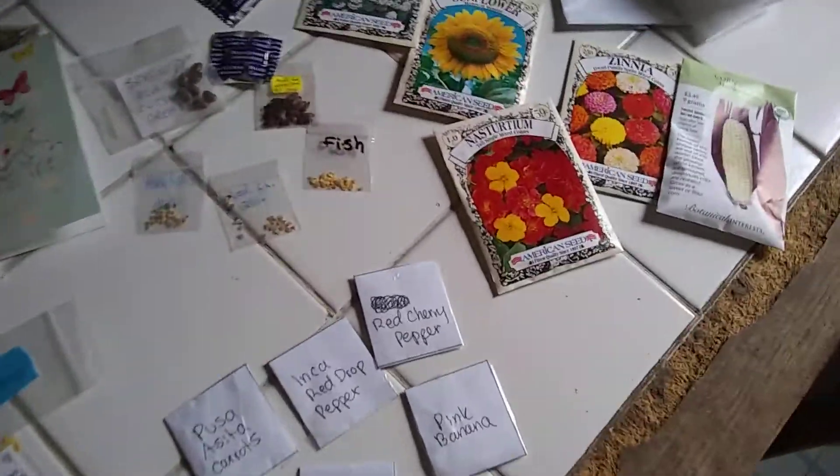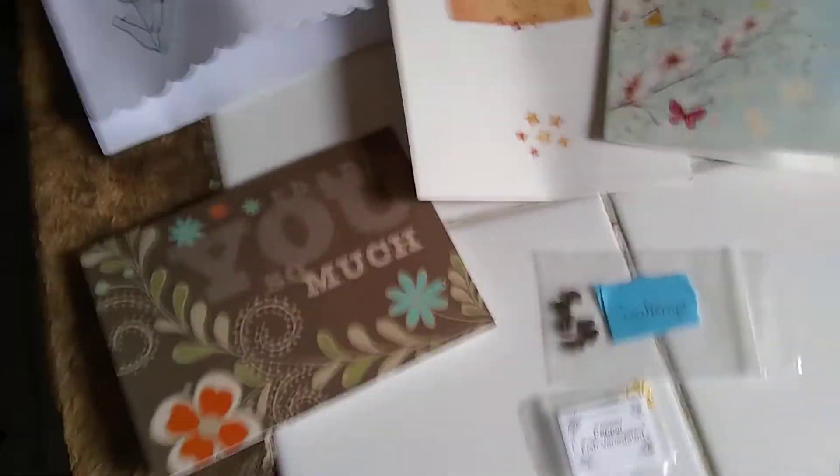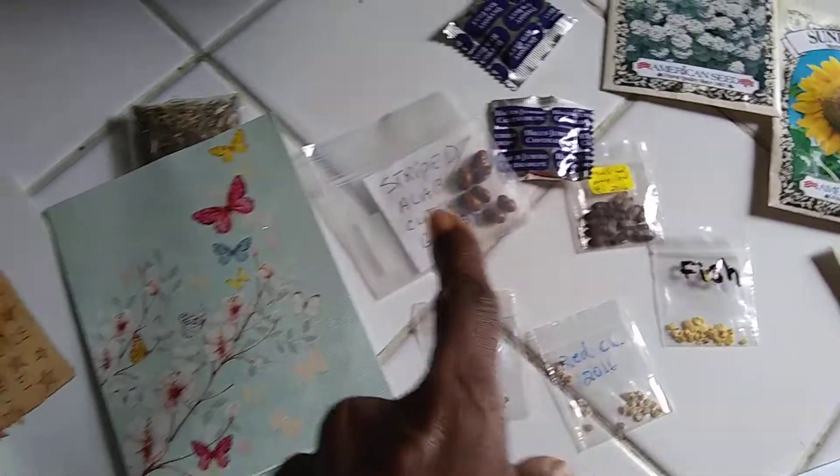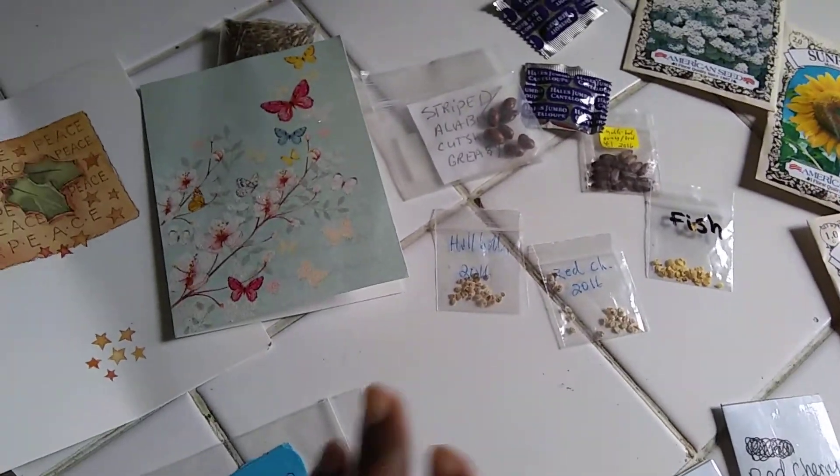I got a bunch of cool things to show y'all. Some of these things I already showed you before, like these seeds from my seed swap.